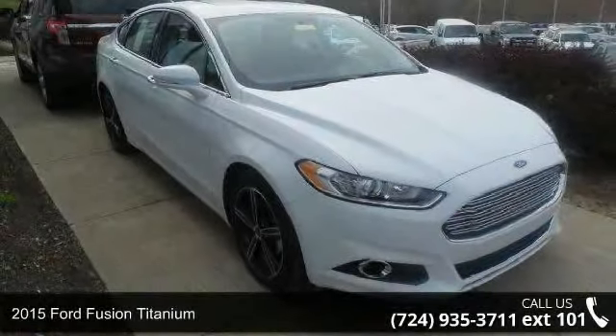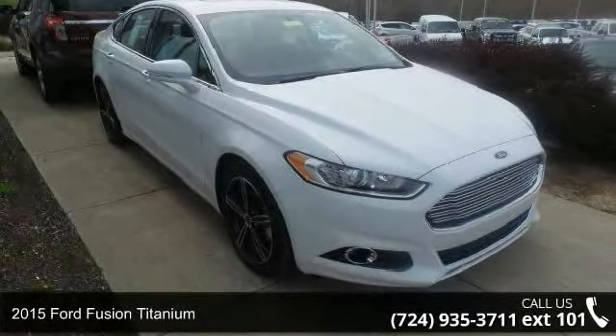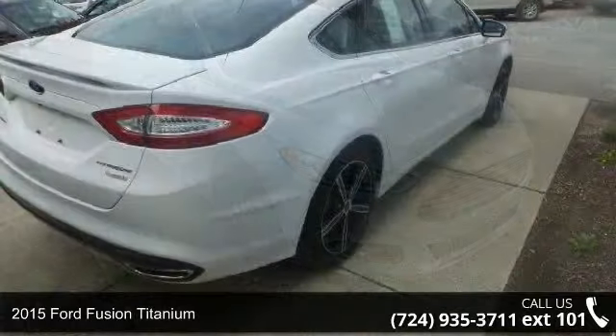Presenting the 2015 Ford Fusion Titanium. This may be the set of wheels you've been looking for.